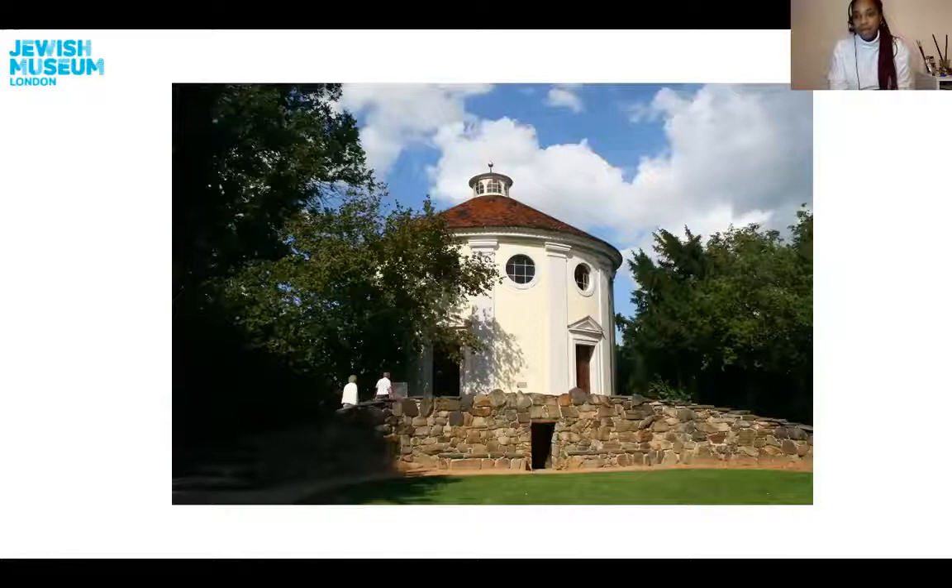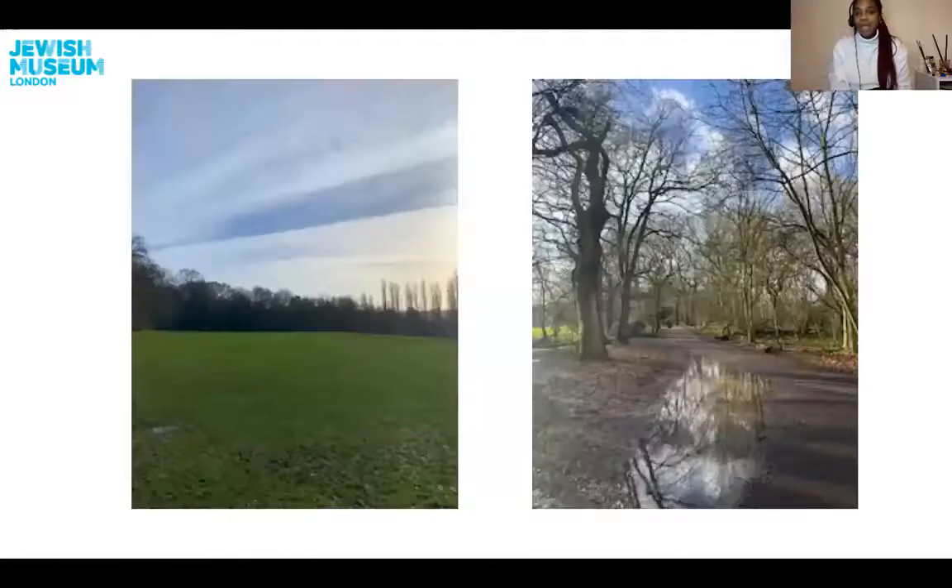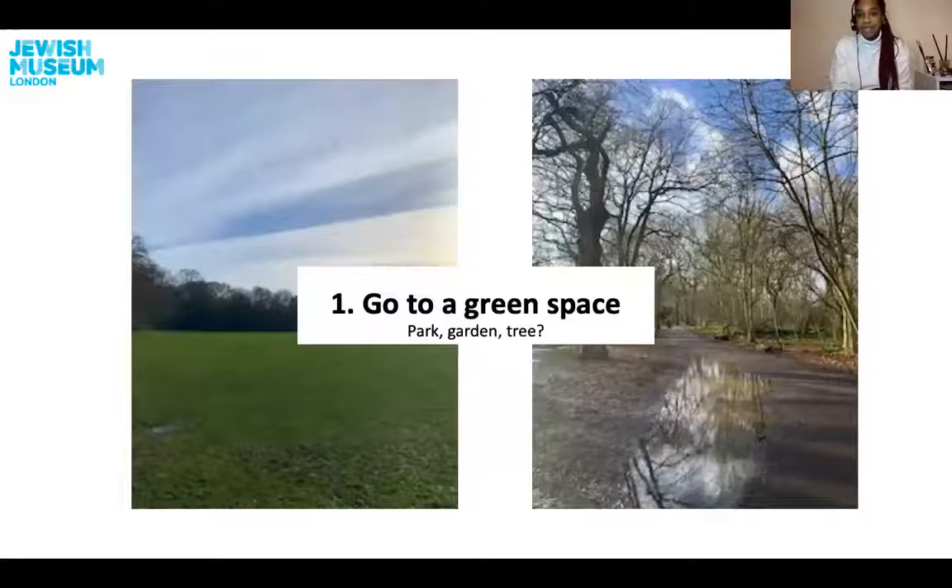Now for our family activity, just like those two men in the boat, I am going to encourage us to explore nature — in preparation for the nature or tree art that we are going to create. So there are a few steps before we can get started creating. Step number one: we need to go and find a green space. Wrap up warm and go perhaps to your park, a garden, or do you know of any trees around your local neighbourhood? That will do as well. Now take time, be present, and look at the beauty of the tree and the green space that you see.